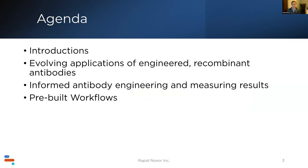Here's the agenda: we've done introductions. Dr. Phiebig will talk about evolving applications and advancements in antibody engineering. Then I'll speak about how experimental techniques can inform engineering choices and measure results. Finally, we'll discuss pre-built workflows our two companies have put together. We'll have time for questions at the end — please use the Q&A function on Zoom or put questions in chat.